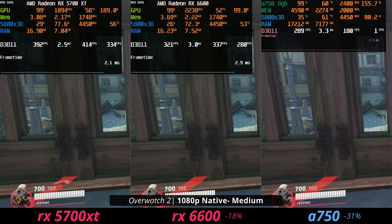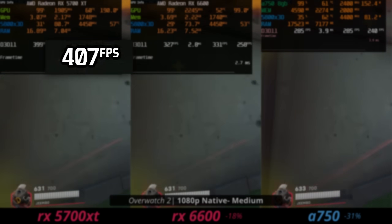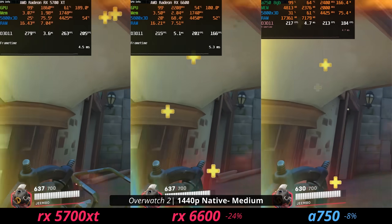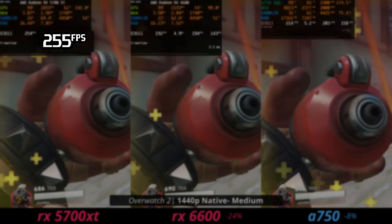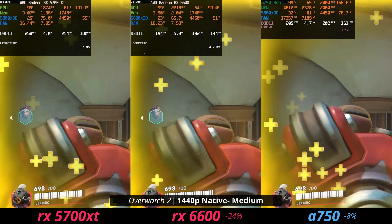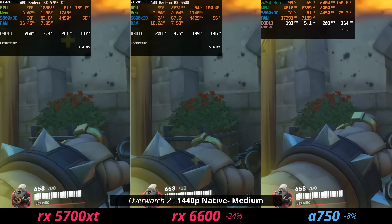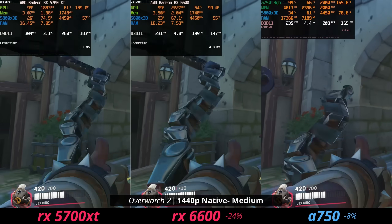For competitive games like Overwatch 2, the 5700 XT gets over 400 average fps at 1080p medium. All three cards can handle esports, but the 5700 XT performs best across the board. At 1440p it still delivers a comfortable mid-200s fps average, enough to max out a 240Hz monitor. You can get all this competitive-level performance for only $130, which is impressive from a used graphics card.